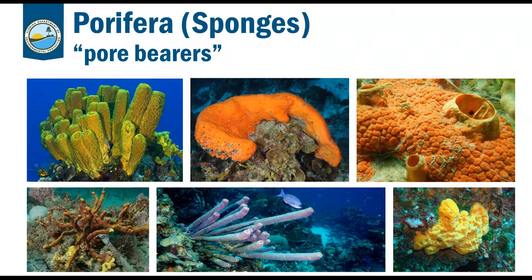Sponges are a great food source for fish, turtles, and sea slugs, and they provide a lot of habitat. People often think of corals when they think of reef habitat, but sponges actually provide a huge amount of habitat as well.